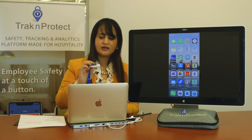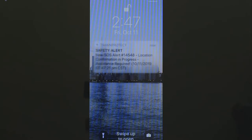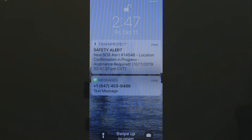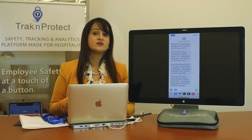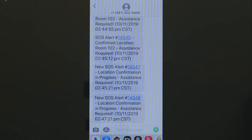I'll press the button and hold it until the green light comes on, which takes about three seconds. Now you'll see the system is working and the message came through. We have incident number 14548 here and location confirmation in progress. We can open that up and see two SOS alerts — the goal is to make people aware there's an incident and they need to leave. As you're walking out, you get another alert saying approximate location: room 102.